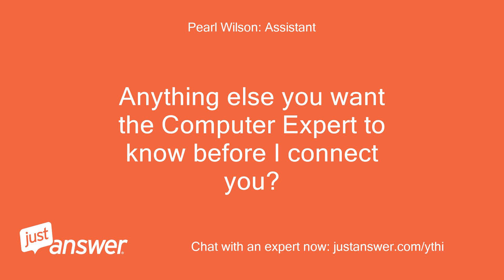Anything else you want the expert to know before I connect you? No.